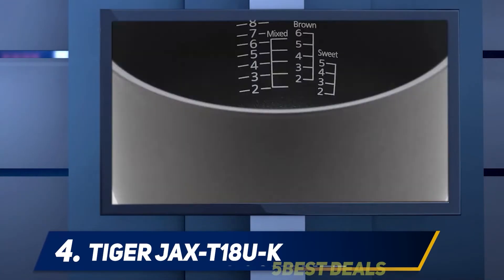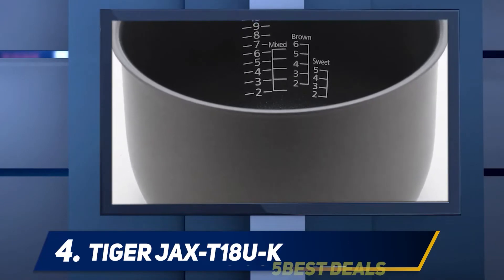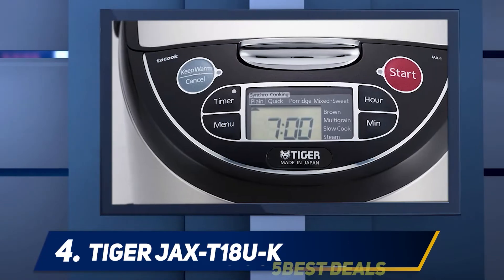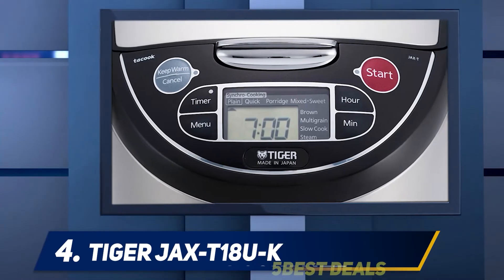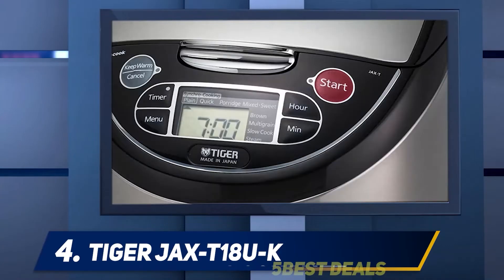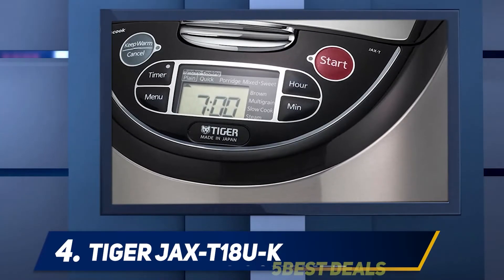This means you do not have to continually monitor the time and temperature settings to ensure your rice cooks to perfection. Moreover, this is a multi-function cooker that can do more than cook rice. It has a slow cook function allowing you to prepare risottos, porridge, stews, and soups. The steamer function is handy when steaming vegetables or seafood.